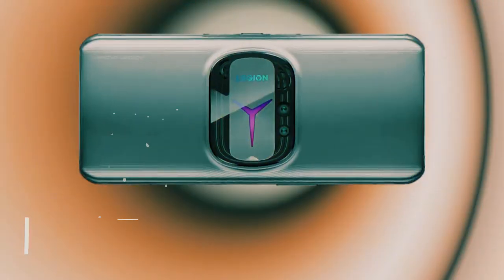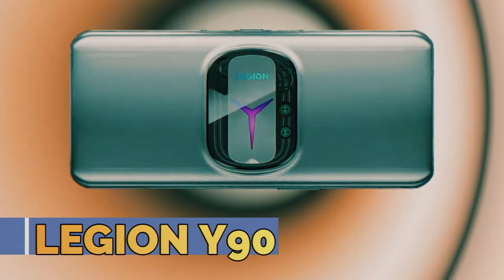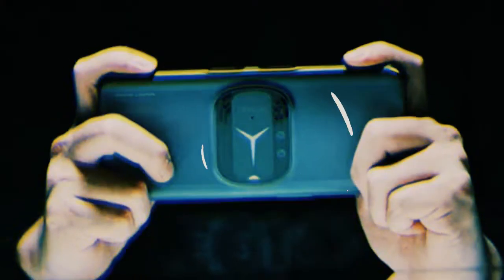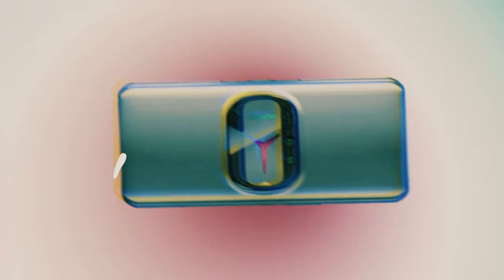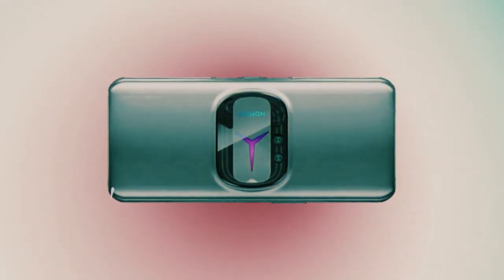Welcome to my channel. Today I will share info about the Legion Y90 cooling architecture, claiming three times performance. The start of every year is the ideal opportunity for significant makers to deliver new smartphones, and Lenovo is no exception. Lenovo's new gaming smartphone, the Legion Y90, was officially disclosed.